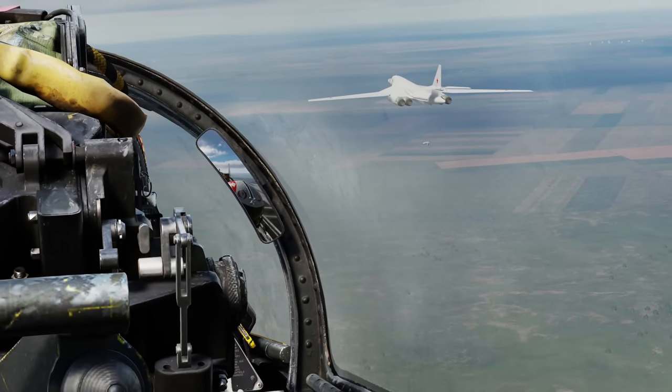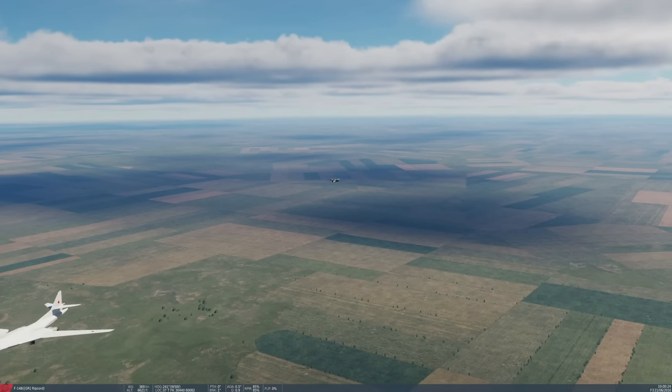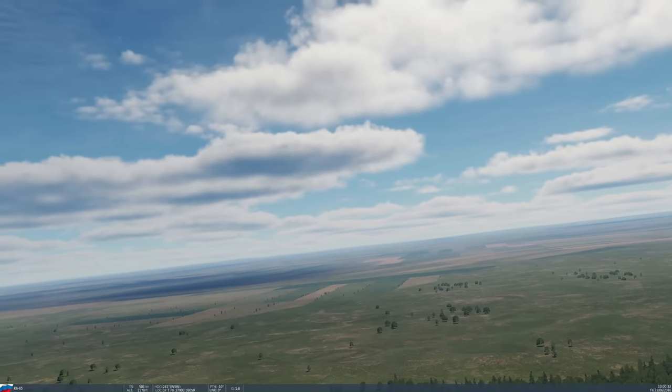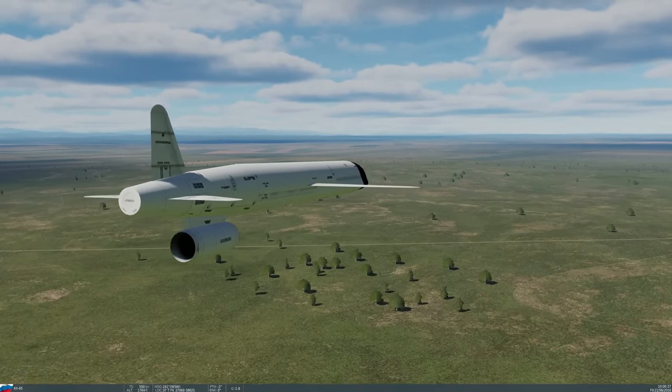They are KH-65s - pretty potent missiles. They're relatively old tech, but once they're dropped they'll go towards the deck and follow the terrain at probably about 150 feet.